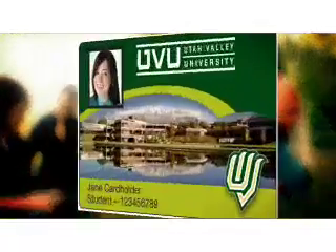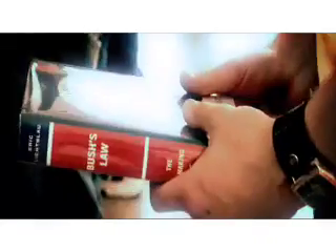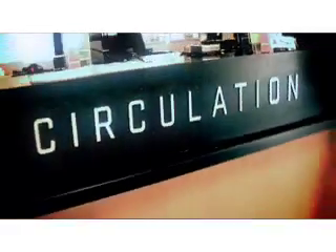When checking out items, students only need a UV1 card. You can get your UV1 card from Campus Connections in the Student Center. Bring your library materials and your UV1 card to either the first or second floor circulation desks for checkout.